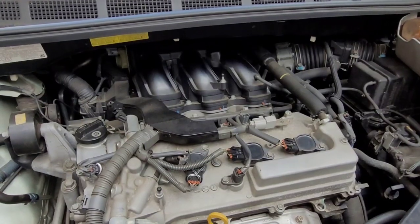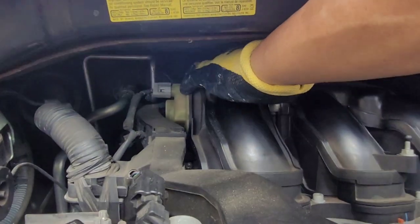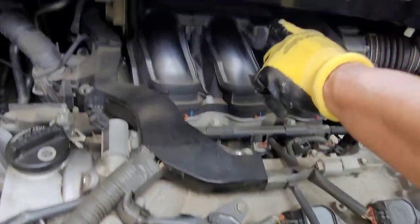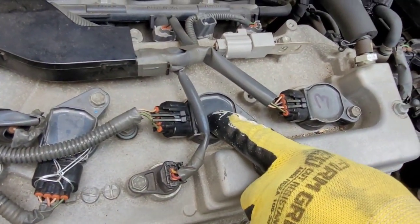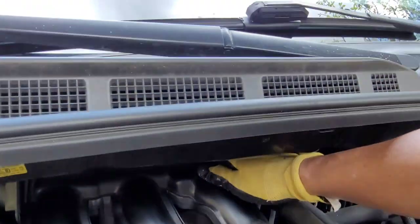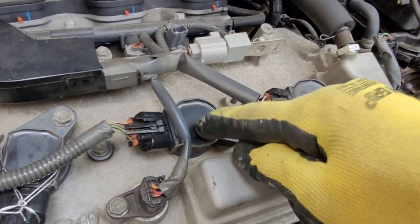Number four is this one here. Number one is in the back of the engine — we can't see it. Then two, three, and this one is number four. This is the P0354 coil. Number five is right here, and number six is over here. So the code is number four, and this is the one we need to replace.